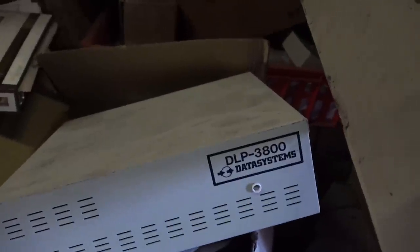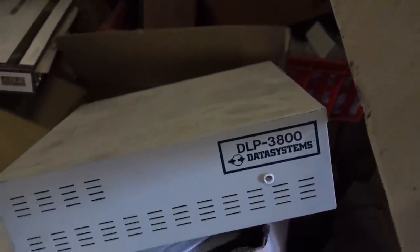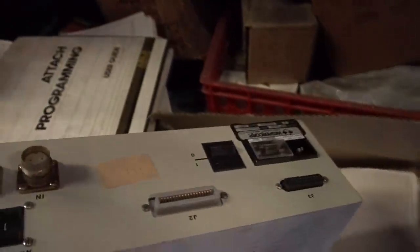PDP-11, PDP-11 keyboard stuff. Australian Standard for transparent overlays. More PDP-11 stuff — this is incredible. I've just dug through the first layer. Then there's a mystery box. Mystery item — a DLP 3800 Data Systems. Got no clue. Anyone?